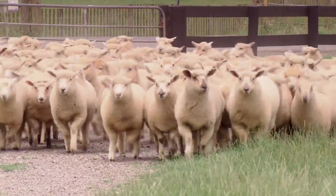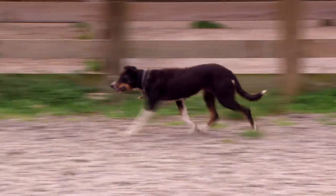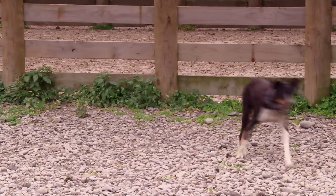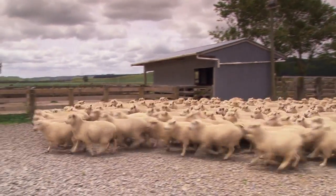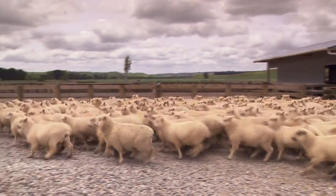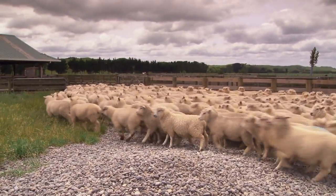The lambs have to be born and bred on the properties of the families that are involved. We also have a policy of no growth promotants, no hormones, and no antibiotics, which is very much customer driven.